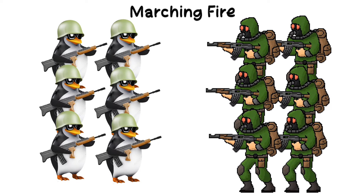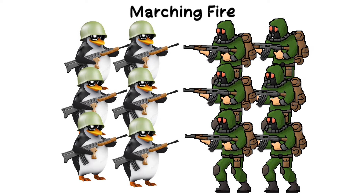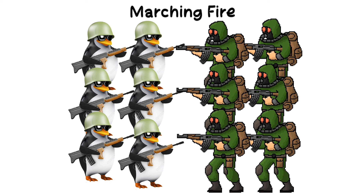Marching fire: a tactic where troops advance while continuously firing their weapons to suppress the enemy and maintain offensive momentum.